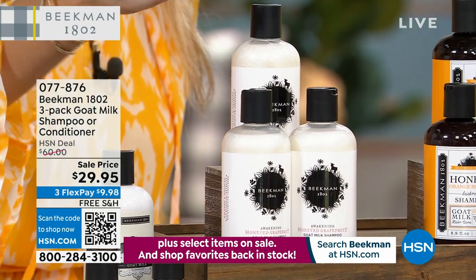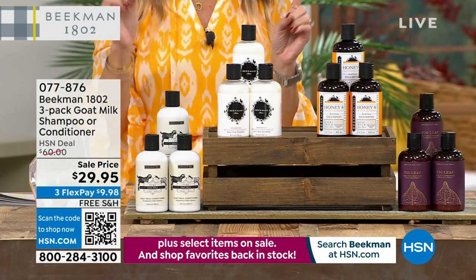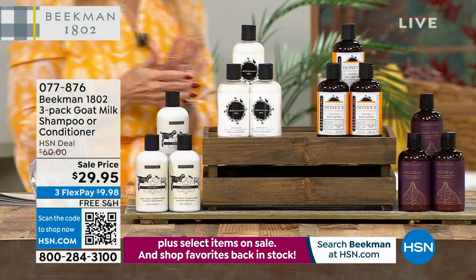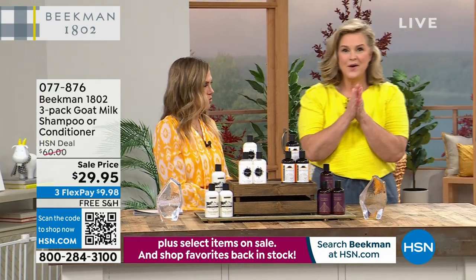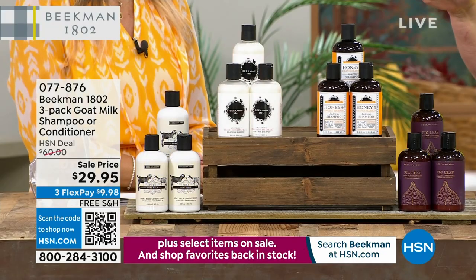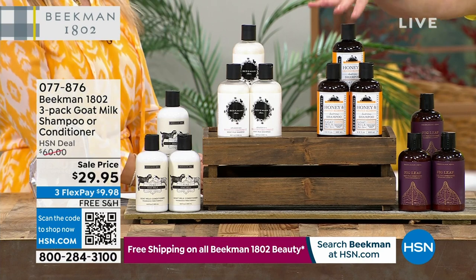In shampoo, we have honeyed grapefruit and honey orange blossom — $20 a bottle. We're also offering trios in conditioners: pure, which is fragrance-free, or three of the voluptuous fig. You guys have been asking for just shampoo and just conditioner, so we did it. Many more scents were available online earlier today. This is going to be the final quantity for the year of our shampoo. Dr. Brent made a personal request: stock up, because once these are gone, they will never be offered in a trio again.